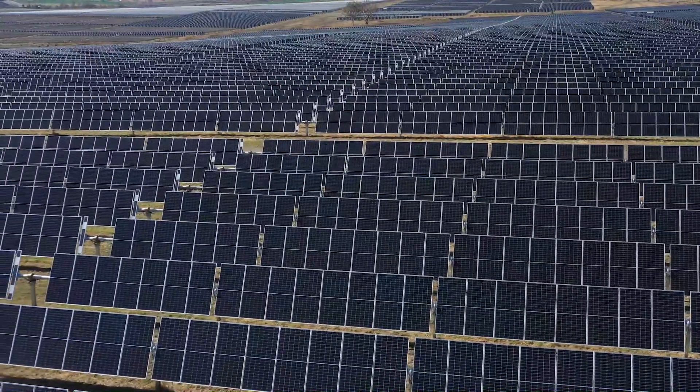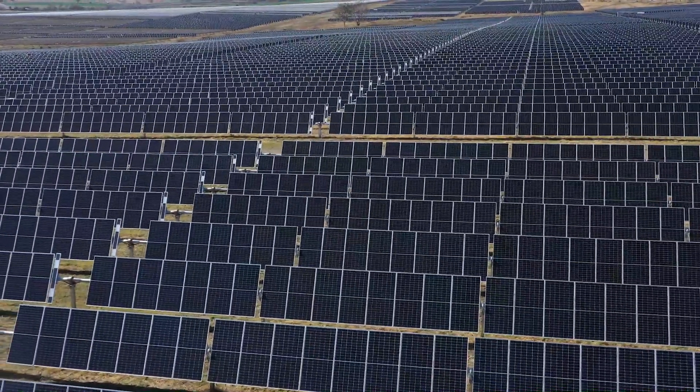One of the things we researched at the Gatton Solar Farm when it was constructed was the costs and benefits of the different solar tracking technologies, and from that research and those learnings we decided that single-axis tracking technology was the best option for Warwick.